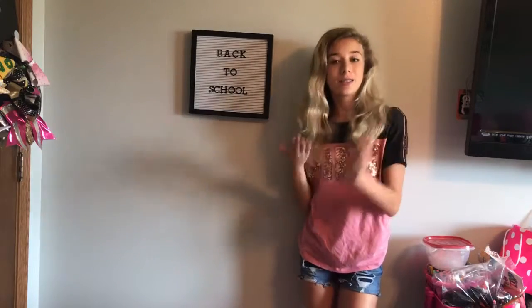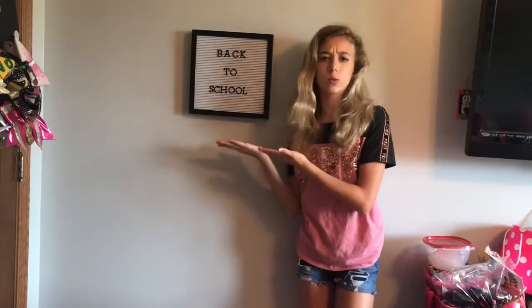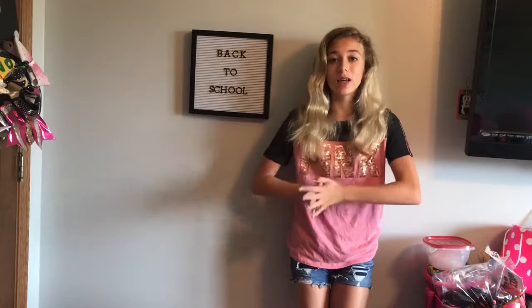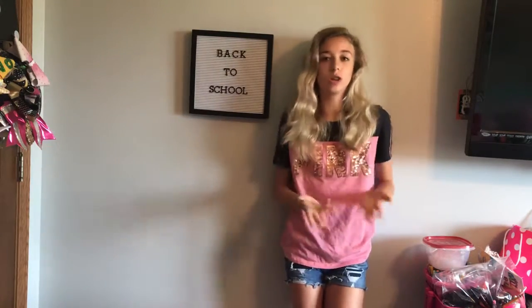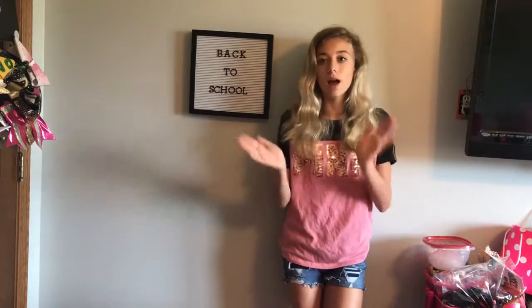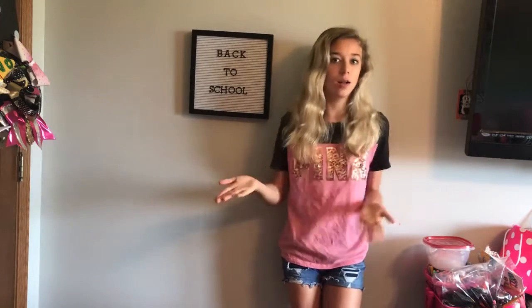So today, as you can tell from the board, it is the second day of back to school week. Yesterday I did a couple of school hacks for either going back to school or just when you're in school, so I hope those helped you.